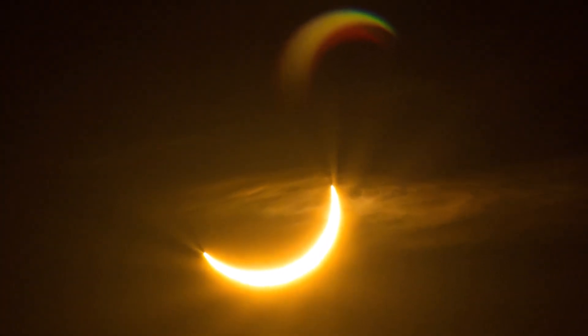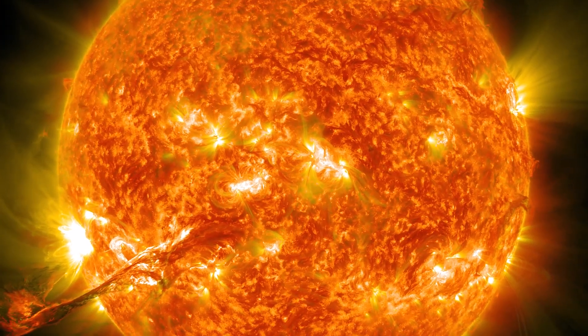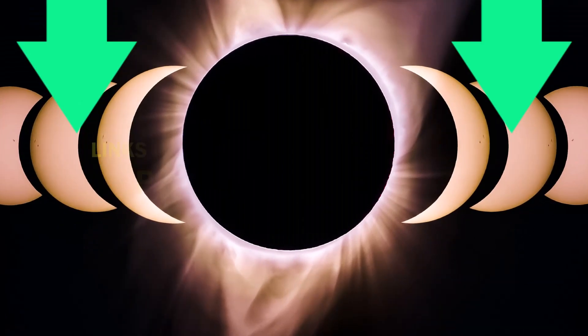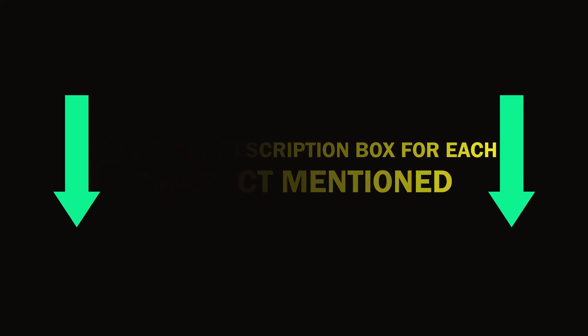I conducted thorough research, read countless reviews, and created a list of the top solar eclipse glasses from reliable brands to assist you in making an informed decision. After extensive investigation, I discovered that these products are really beneficial. Check out my description for more information on the price and other details. So, without further ado, let's get started with the video.